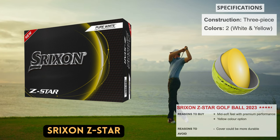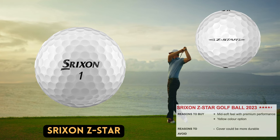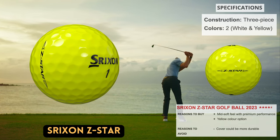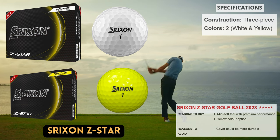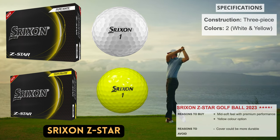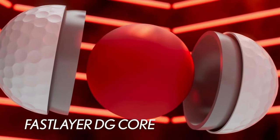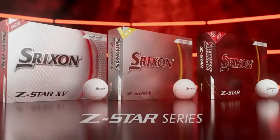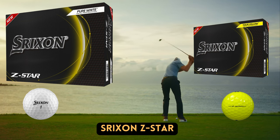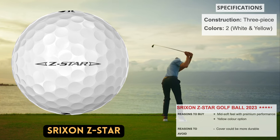Four different models from Srixon's Z Star lineup will be offered in 2023. The normal Z Star — the softer, higher-spinning version targeted at players with a driver swing speed of 90 miles per hour or more — is the topic of this section. Its mid-launch is a little lower than that of the Z Star XV and Z Star Diamond. The Z Star has a urethane cover and a new Spin Skin Plus coating that, according to the manufacturer, sinks deeper into the grooves of your irons and wedges for enhanced control. It performed well in testing, though the cover did not appear to be as robust as other premium balls. Overall, the Srixon Z Star is one of the finest golf balls for players who like a softer feel with better control around the greens, and for those who swing the club quickly, the 338 dimple pattern performs admirably in strong gusts.